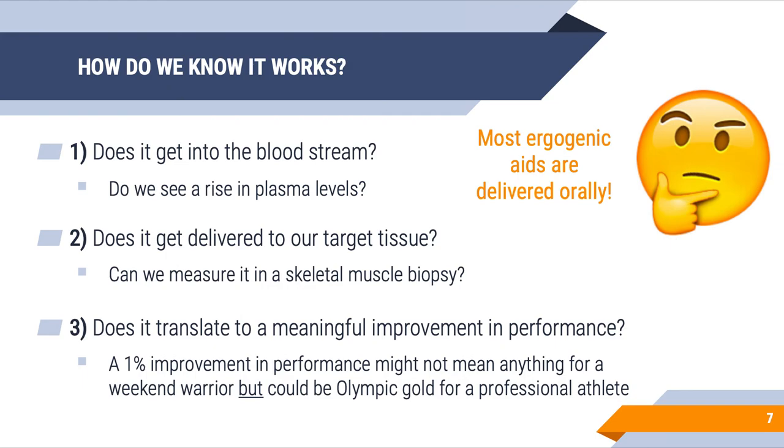In order for a supplement to be delivered to a target tissue, it has to be in the blood, and that blood has to circulate and deliver nutrients to our target tissue — in this case, skeletal muscle. Can I take a skeletal muscle biopsy and see that creatine is in my muscle after some period of time? If my ergogenic aid does not accumulate in the blood, it does not get to my target tissue and cannot alter skeletal muscle metabolism.